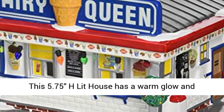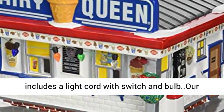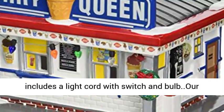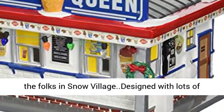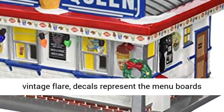This 5.75-inch lit house has a warm glow and includes a light cord with switch and bulb. Our old-fashioned Dairy Queen is a welcome treat to the folks in Snow Village, designed with lots of vintage flair.